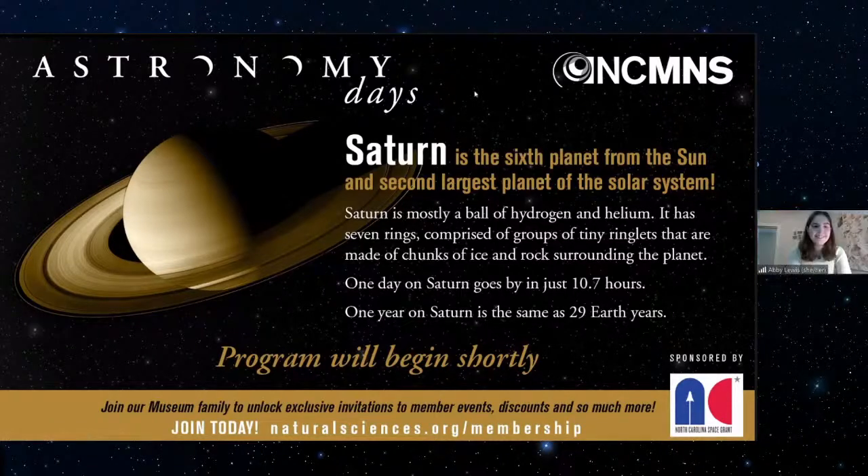Abby's word is 'beautiful' — planets have so many different colors and fun patterns. Carrie's word is 'gravity' because you can't have a planet without gravity. Great answers are coming in from the chat: big, round, cool, hot, nice, colorful, spherical, epic, spectacular, explode, cold, huge. Those are some fantastic, very descriptive words.